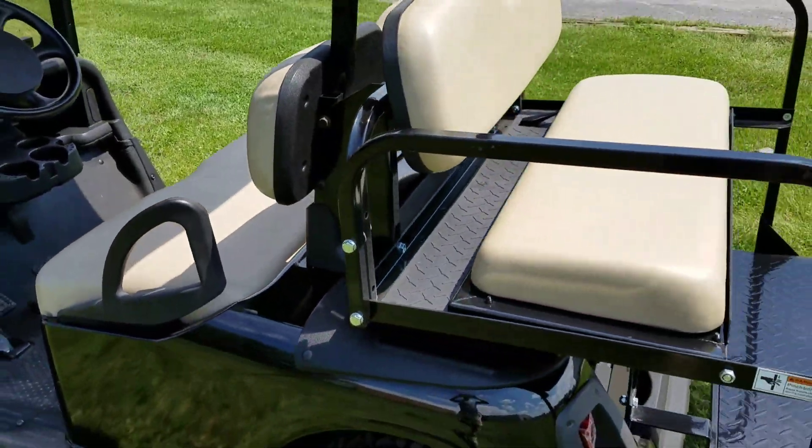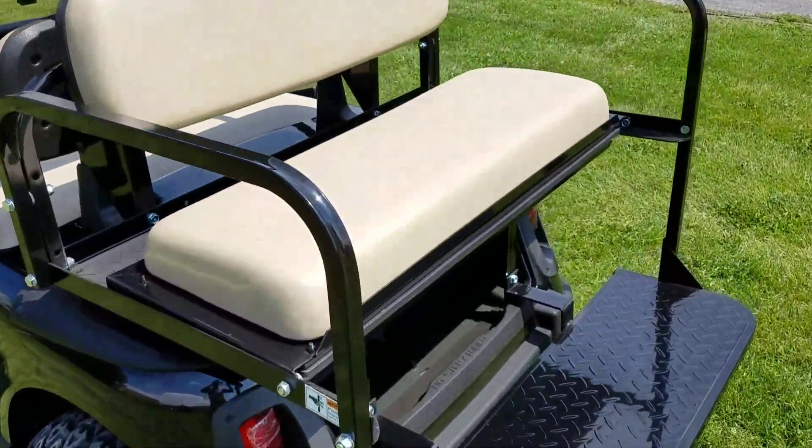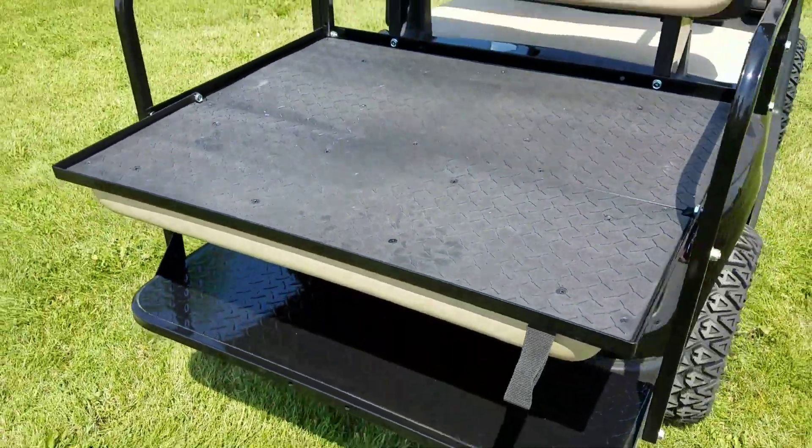It's got the brand new rear flip seat on it as well, and you can change that right into a utility bed. You've got your lever right here — you simply pull it and turn it right into a utility bed.